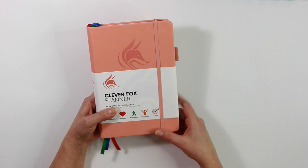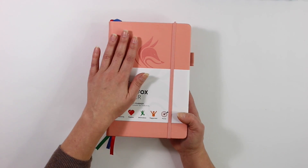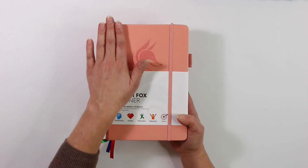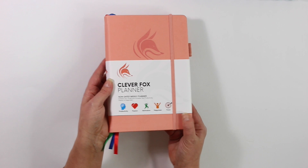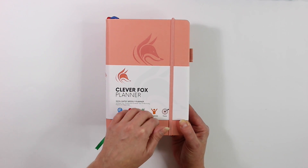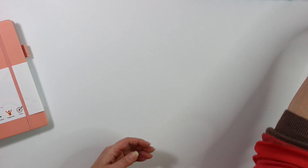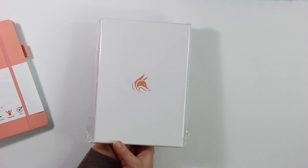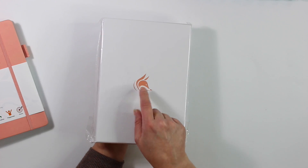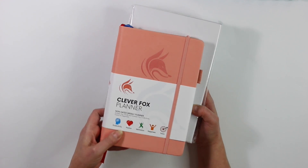I am super excited they reached out to me. I cannot wait to start planning in this planner — I absolutely adore the cover with the little fox, and this rose color is gorgeous. If you want to check out their other versions or their bullet journal, I'll leave their link down below. And if you want to win your very own Clever Fox, they've generously given one for me to give back to one of you guys — so stay tuned to the end of the video to find out how to win your own in the same gorgeous rose color.